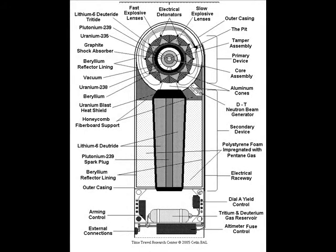The Teller-Ulam design utilizes three different stages: the fission primary, the fusion secondary, and the third fission stage. This design is the most efficient design developed so far, and today virtually all nuclear weapons use this design.